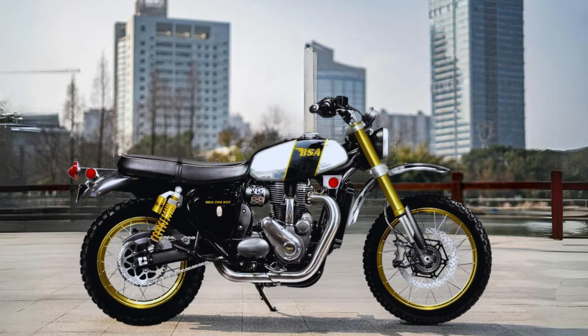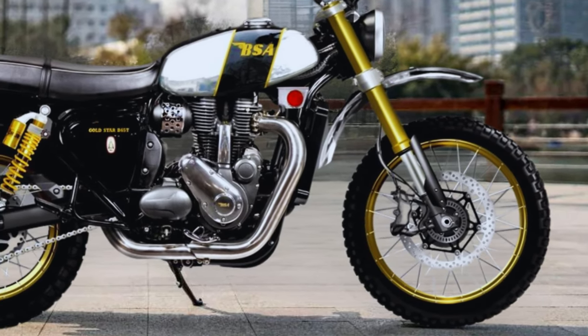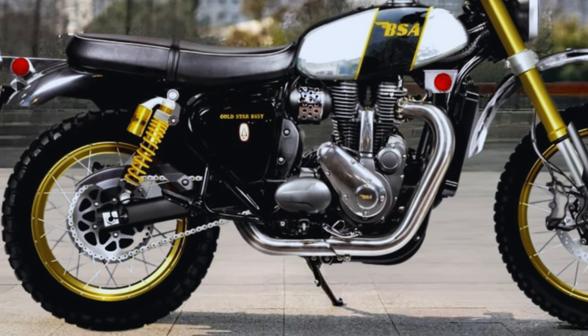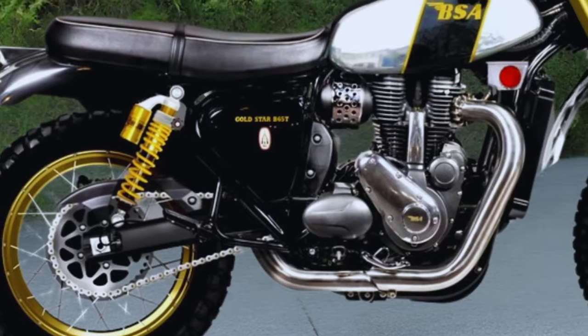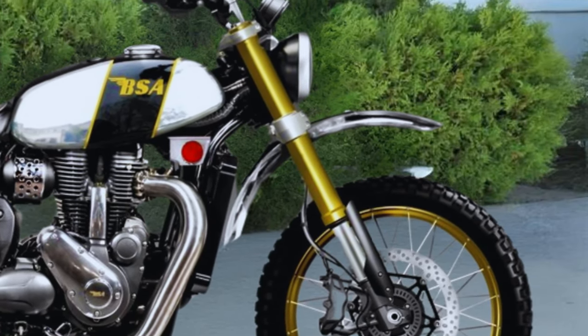The new BSA Gold Star B65T, thanks to Oberdan Bezzi and his perfect touch to make this legendary British brand BSA come back, with the BSA Gold Star 650T.